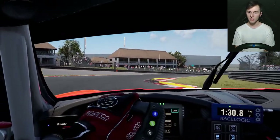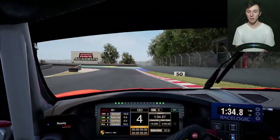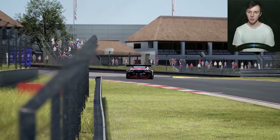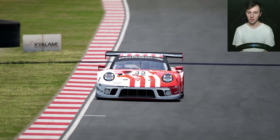Looking at it from the driver's point of view, when we smash that curb with the Cup car it's a bit bumpy, but we land back on the road quite nicely — quite smooth compared to the GT3. With the GT3, when we smash the curb it's a lot more violent; the car completely lifts off the ground and lands quite abruptly, sending us off the track.